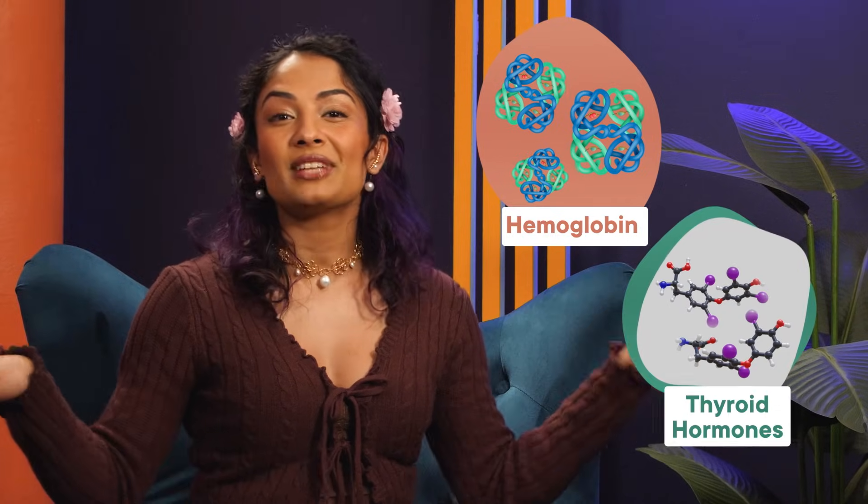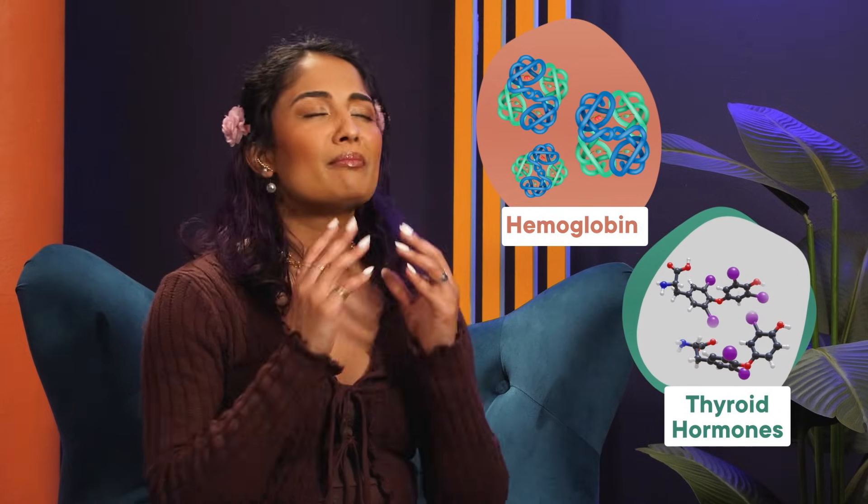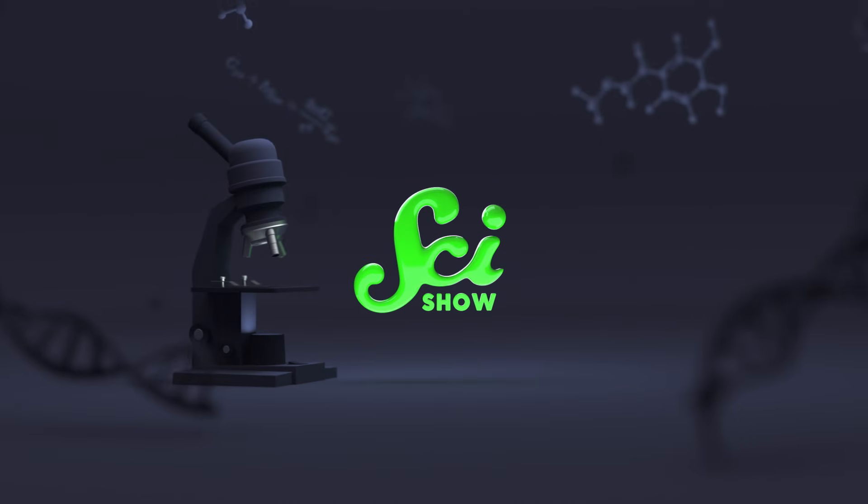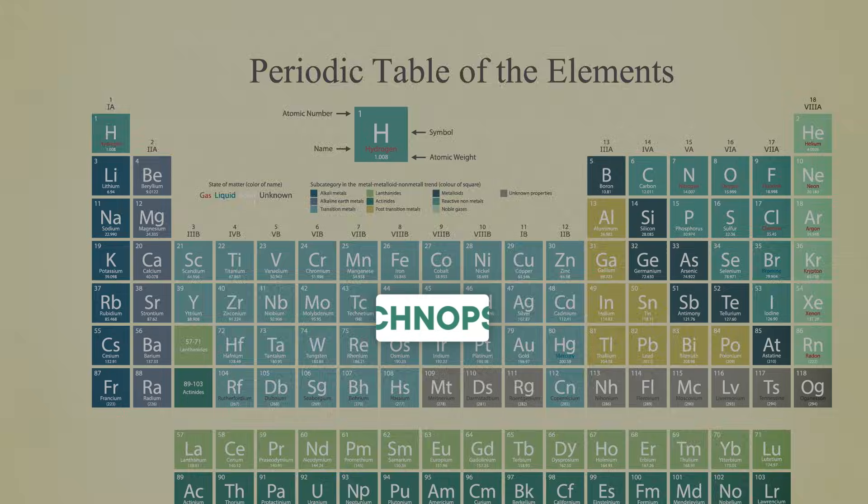Across the breathtaking savannas of hemoglobin and the beautiful beaches of thyroid hormones, we will find massive herds of carbon and flocks of hydrogen. And if we're very quiet and look very closely, we'll also see some of the rarer elements that are just as vital for our health. Of the 118 elements on the periodic table, about 90 of those occur naturally on Earth. And just six get most of the credit for keeping living things alive. Together, we call them SCHNAPPS.